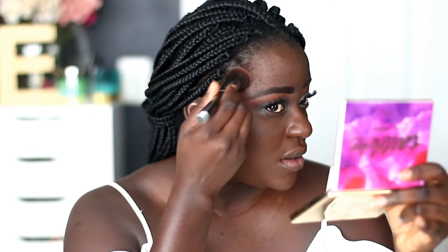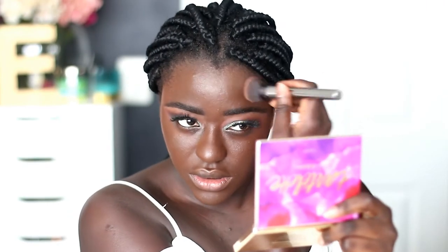It does feel oily on my skin, but it has really good coverage. I'm honestly impressed. It feels like my Hourglass Vanish foundation — that's what it feels like — and it's giving me that kind of coverage.